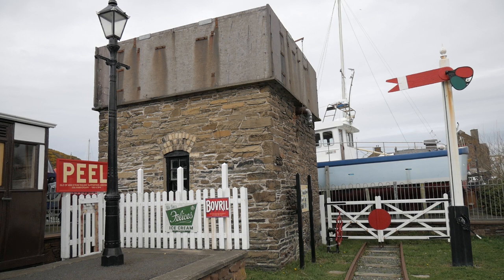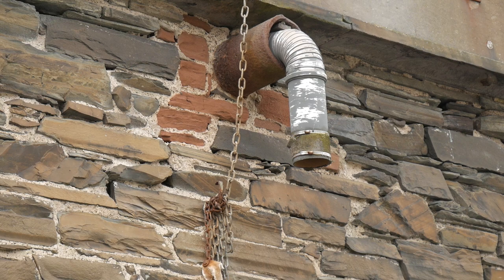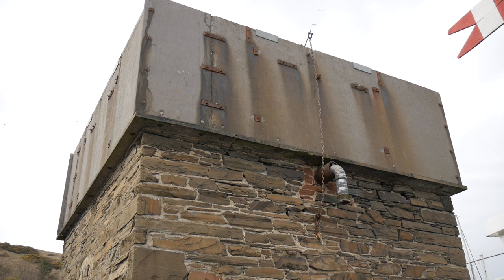Now the water tower behind me was built in 1908 — it might have been built before then but it was certainly there in 1908. It's made of stone, the walls are about three feet thick, and the tank itself is slate — and I'm sure you can see how thick the slate is.